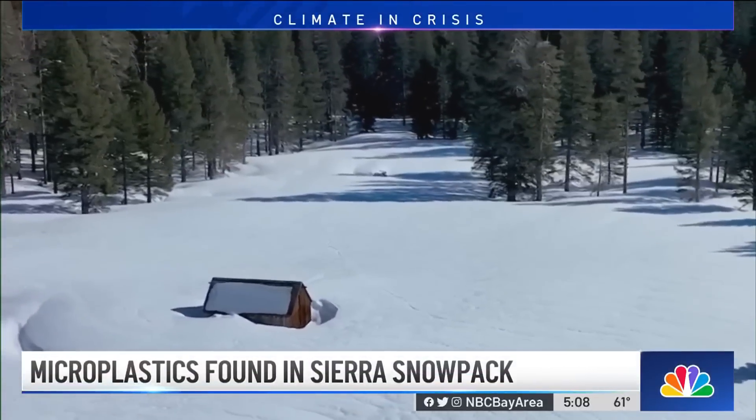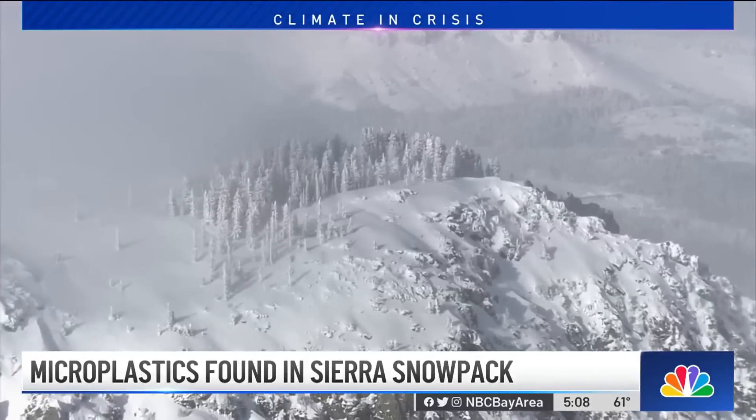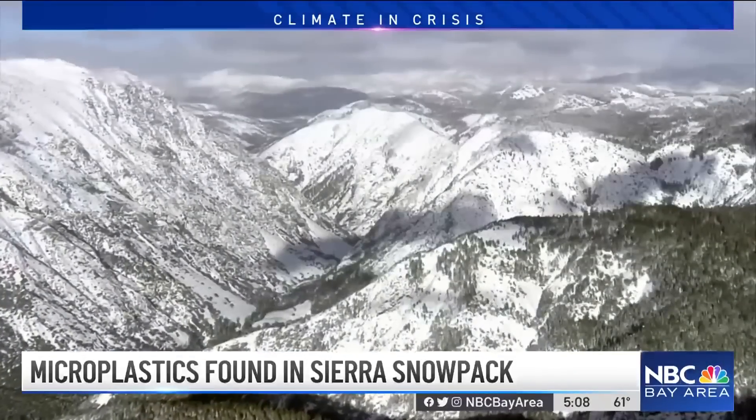So far, we have found some microplastics in some of our snow samples. We still have a lot of work to do. Monica Arienzo is an associate research professor in hydrology at the Desert Research Institute in Reno. She's taking a close look at the snowpack in the Sierra Nevada Mountains.